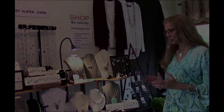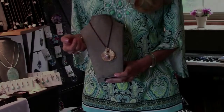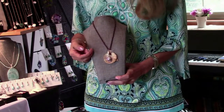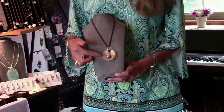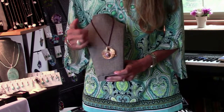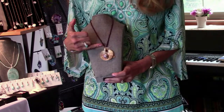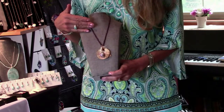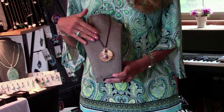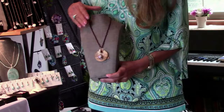Let's go to the pendants and necklaces. This is a very special piece I've designed with a Mabe Pearl. It has a gold-filled wire, and inside the middle is a red garnet stone. The necklace itself is made of all different pieces of garnet.